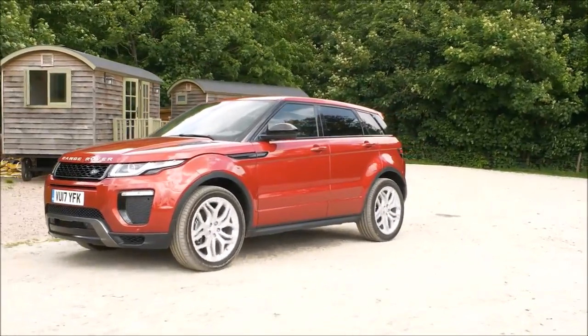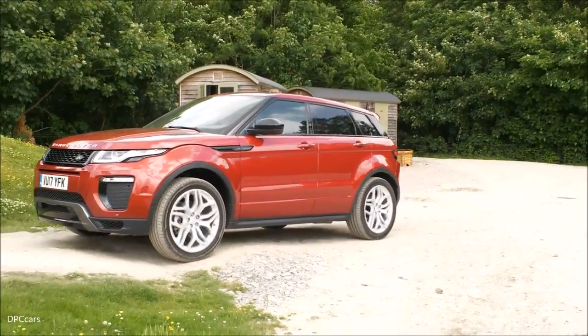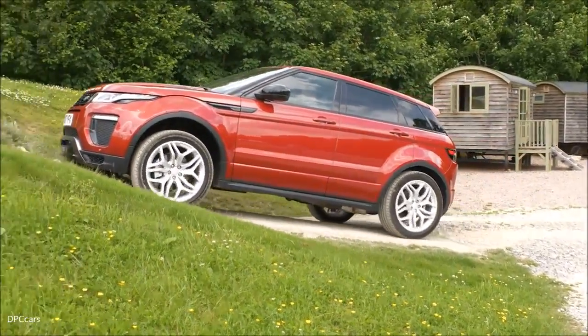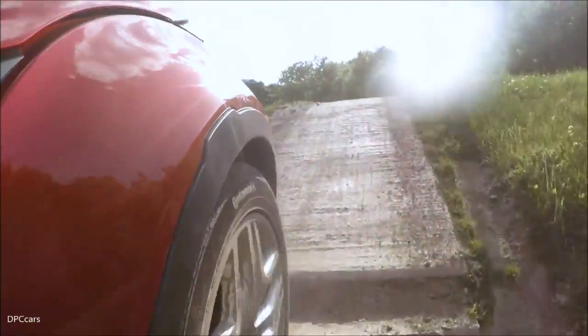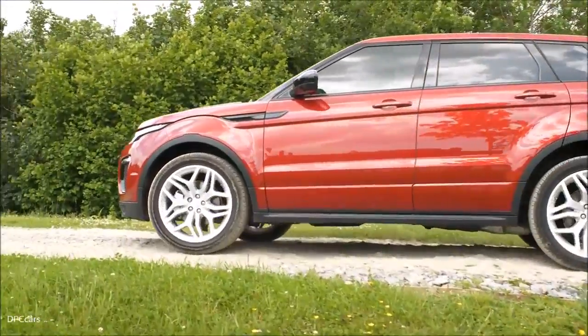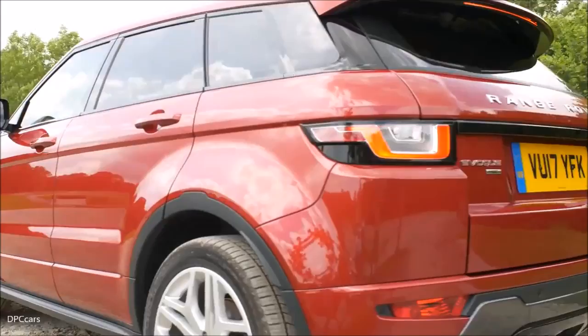The great thing about these cars is we don't need speed to tackle the obstacles. So a nice slow approach, just feed the wheel into the first flat and then just a little bit of power — up she goes, no problems at all. A little bit of wheel slip there as you can see.